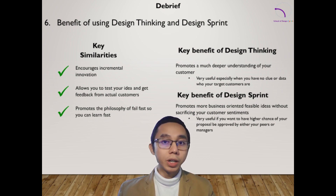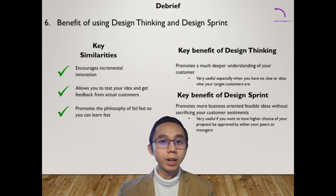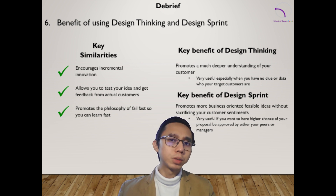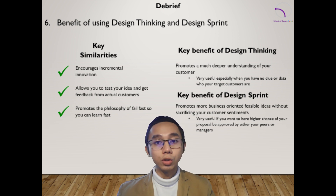Design Thinking and Design Sprint can both be used to drive innovation and create value for your target customers and even internal stakeholders. Aside from what is already stated here as the key benefit, allow me to add more principles to contrast, for you to further understand and perhaps give you more clarity as to when to use Design Thinking or when to use Design Sprint.